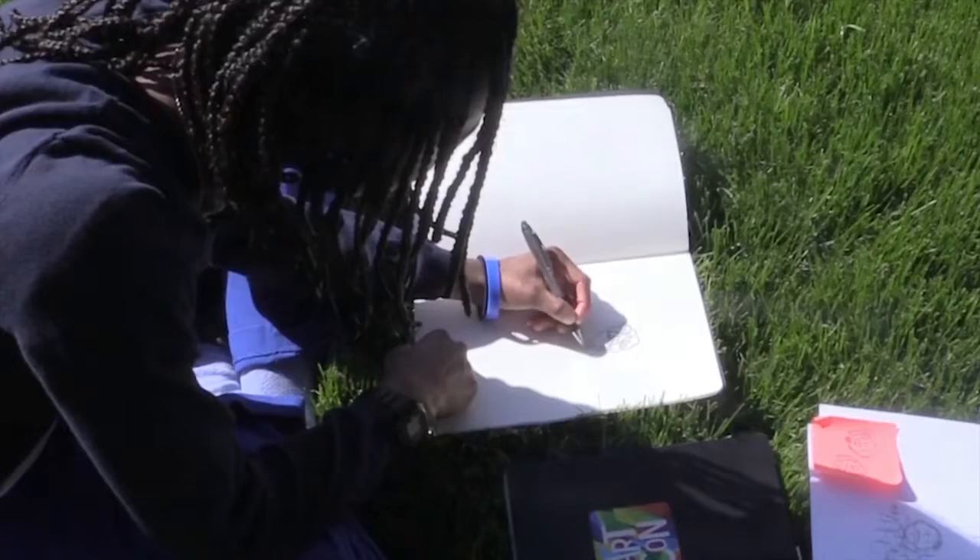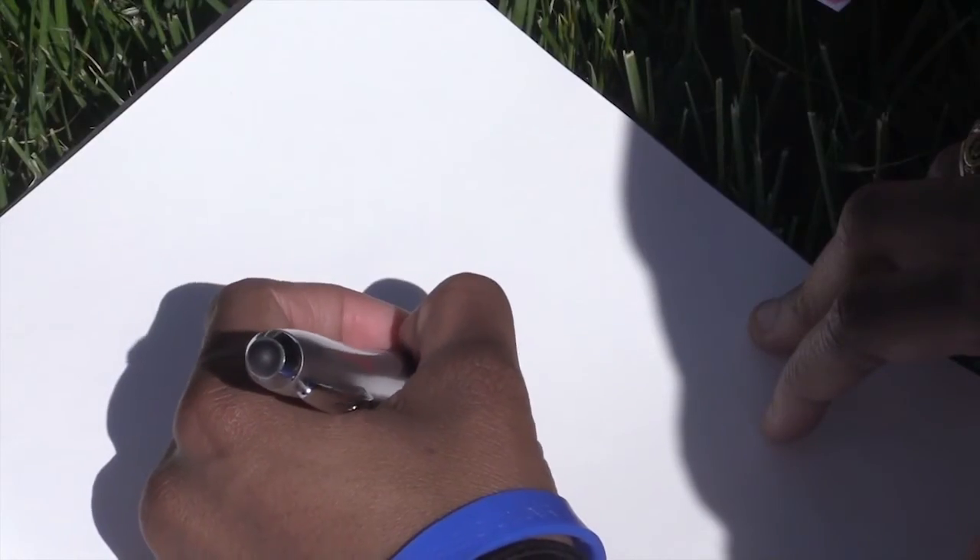It helps you keep it in your brain longer and remember it not just for the exam, but also for when helping the patient. Right now she says drawing is a hobby, but when she starts working with patients, she says: "I definitely want to incorporate comics."